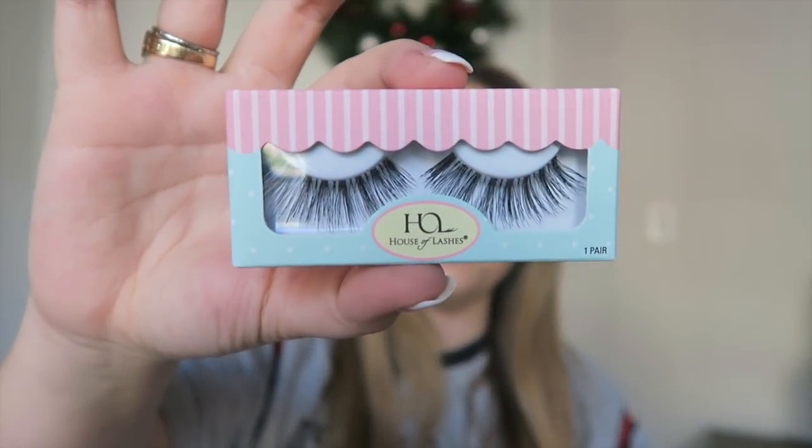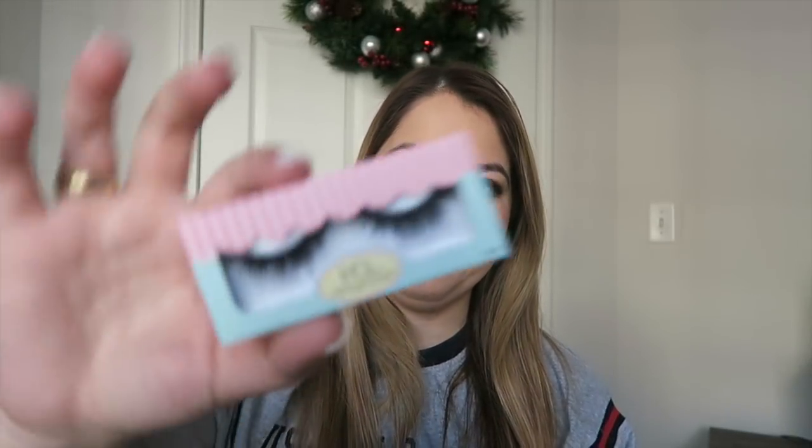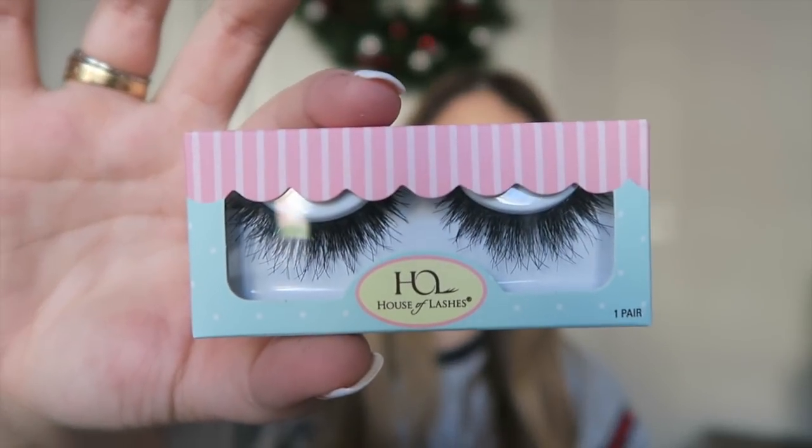I recently discovered that my cat thinks eyelashes are bugs and likes to eat them. I ordered six pairs for $37, and I have the pair I'm wearing plus three left — she's eaten or hidden the others under the Christmas tree. I got a style I hadn't tried before, the Temptress style, and my favorites are the Smoky Muse. It's really my fault for leaving them out.